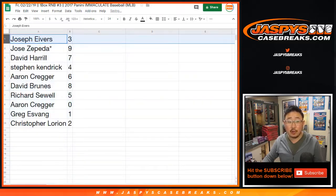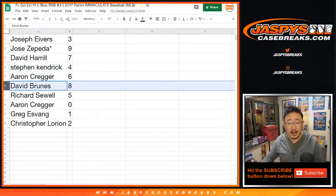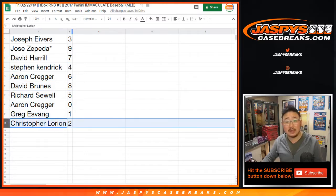All right — Joe Ivers, you have three. Jose LastBotMojo, nine. BigBoys 0077. Stephen K, four. Aaron, six. David Bruins, eight. Richard, five. Aaron with zero. Greg with one. Chris Lorian with two.